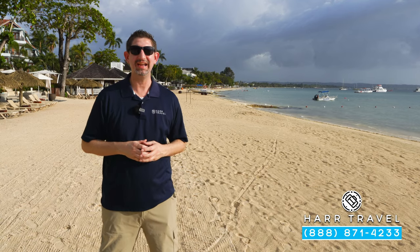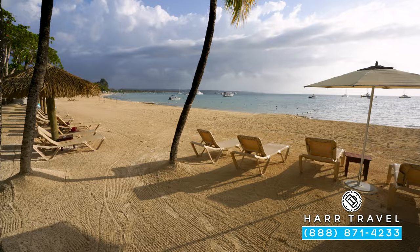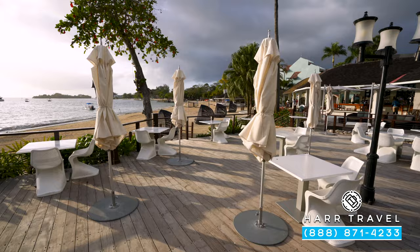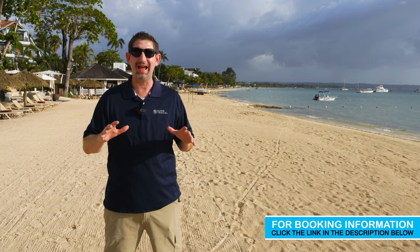Greetings everyone, this is Danny from Hartravel.com, your luxury all-inclusive experts, and today I'm at the beautiful Sandals Negril Beach Resort & Spa. This incredible all-inclusive has something for everyone: a ton of different water sports options, a beautiful beach as you can see behind me, waterfront restaurants that are all included, a ton of fun happening around the resort, and of course it's the people that make it — the staff here is absolutely phenomenal.